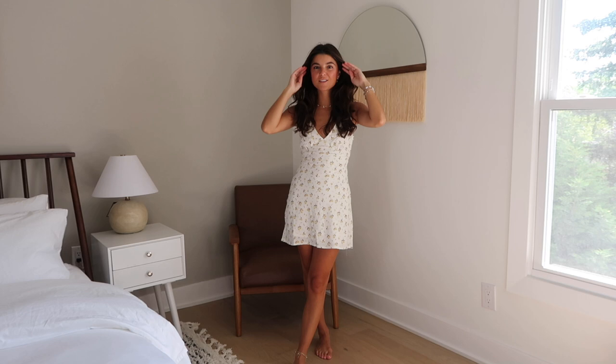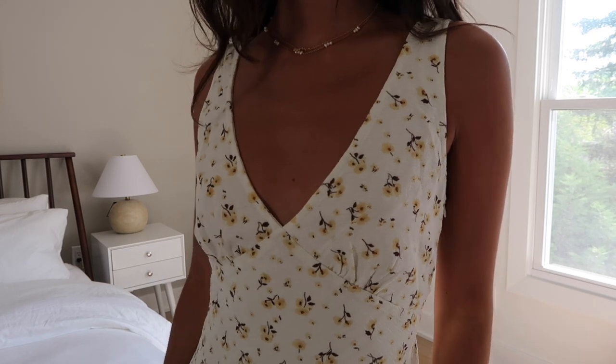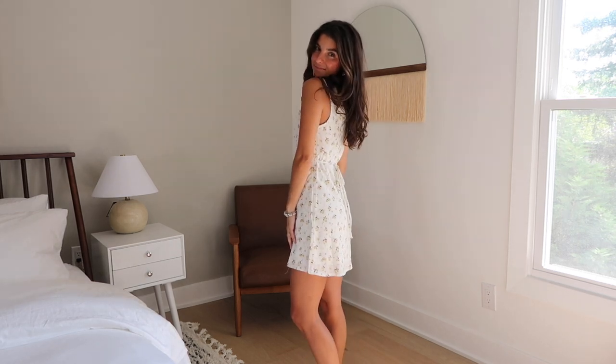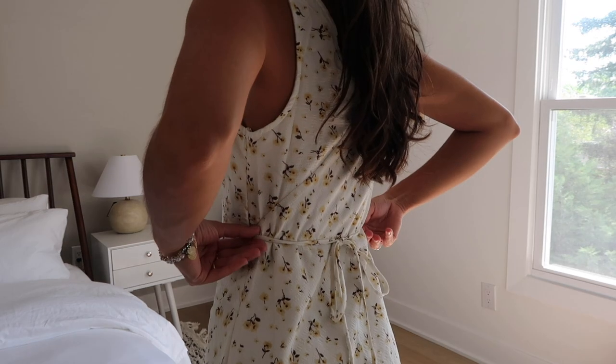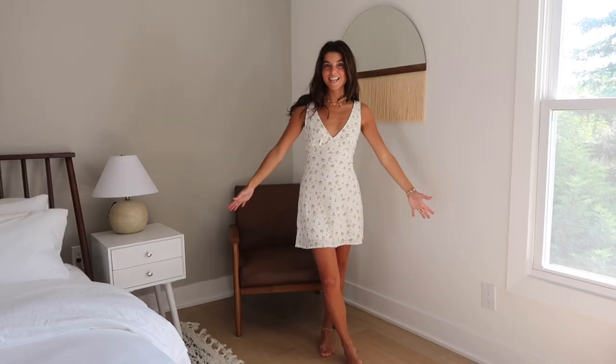I'll always say this, but Princess Polly dresses are just my absolute favorite. Their sundresses are so good — they're casual, you can dress them up. I love the print on this one. It's double-lined, so you don't have to worry about it being see-through. It's neutral but fun. I love the deep V, and there's a little tie in the back that makes it the perfect touch of daintiness. It's just 10 out of 10.